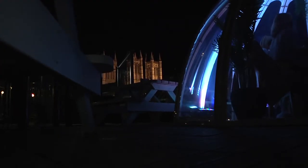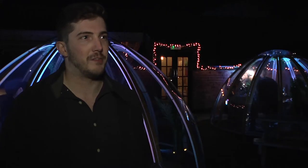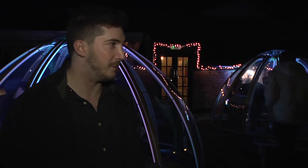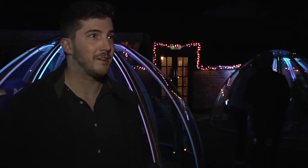And with such breathtaking views, it's a concept people are desperate to try. As far as I'm concerned we already had the best view in Lincoln, and now people can sit in a nicely heated and pretty dome and stare at the cathedral at night.